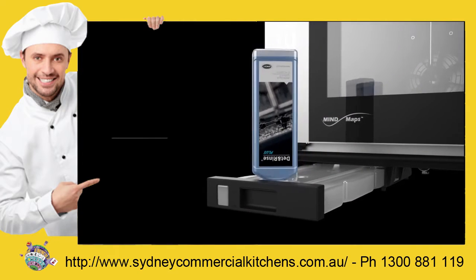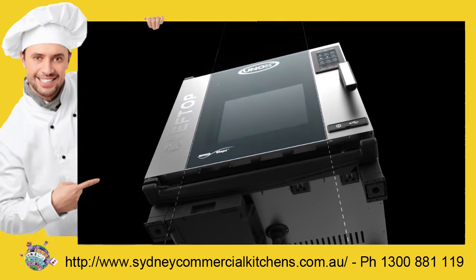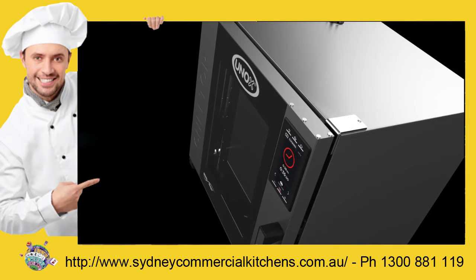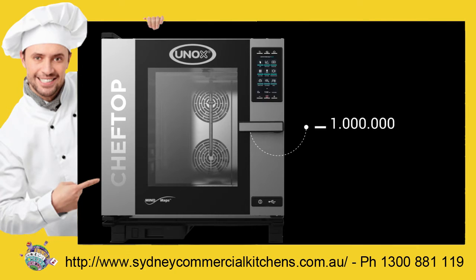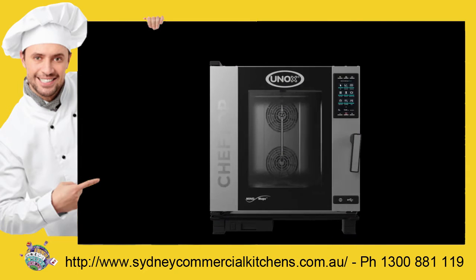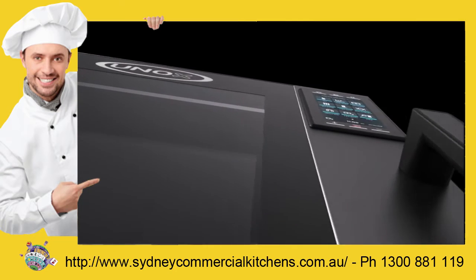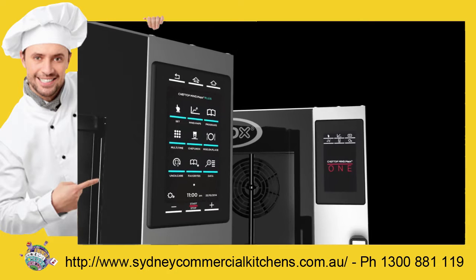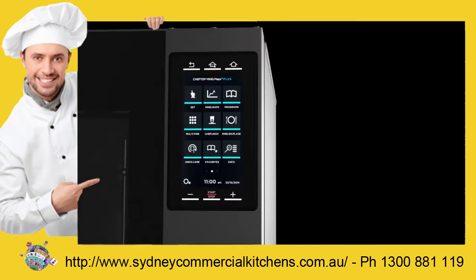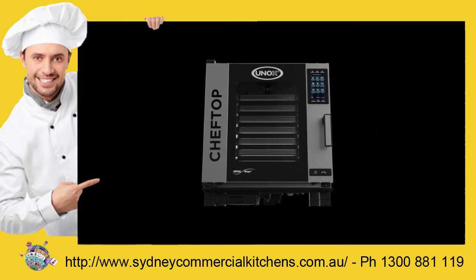We paid attention to every aspect of its use, even when it is not cooking. We designed it to last. The result is ChefTop MindMaps. Perfect as a whole. Created with a single purpose: to help you build your success.